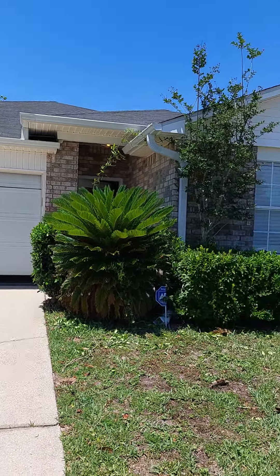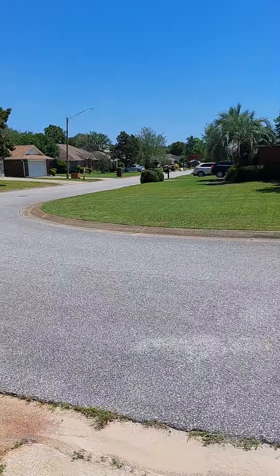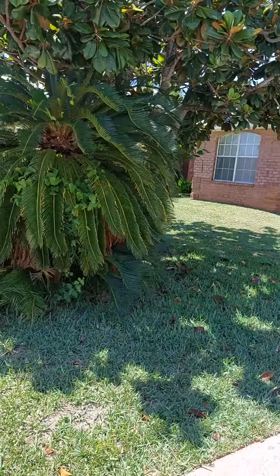1933 Jessica Way in Navarre, $349,000. 3-bedroom, 2-bath, built in '97. 1,796 square feet.